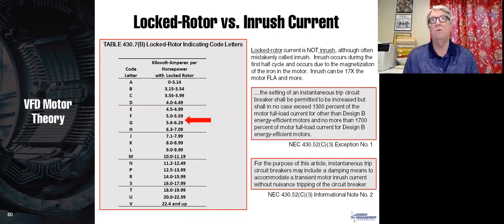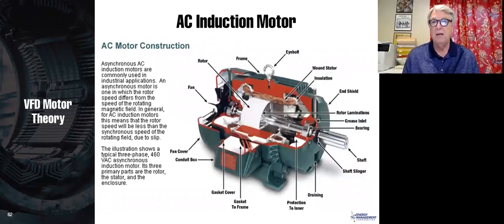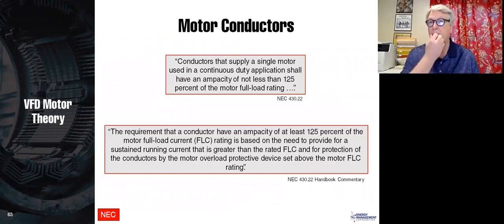Why do you get locked rotor current? When the rotor is stationary and the stator field is at 1,800 RPM, there is huge slip, causing very high currents. As the rotor comes up to speed, slip decreases until it reaches the operating range. Here are motor diagrams showing the various parts of a motor.